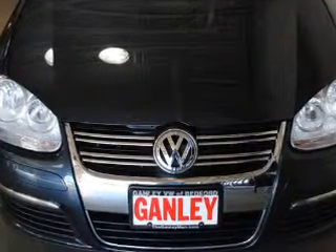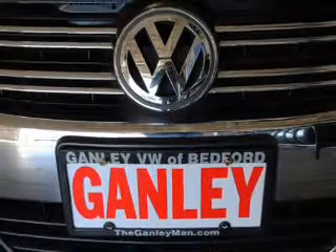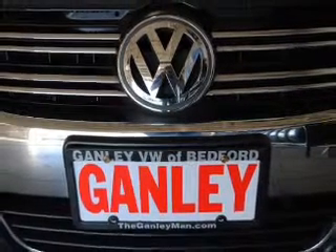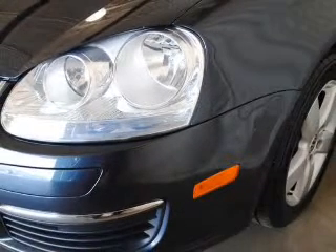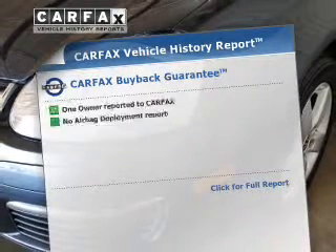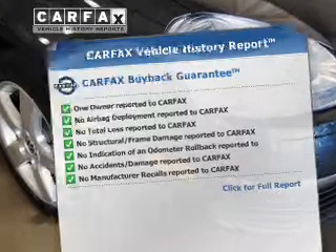The powertrain includes front wheel drive with a reliable engine driven by a 6-speed automatic transmission. You will appreciate the safety feature of anti-lock brakes. Heated seats are a desirable comfort feature. An included Carfax Vehicle History Report allows you to purchase with confidence and the knowledge that your buy was a smart choice.